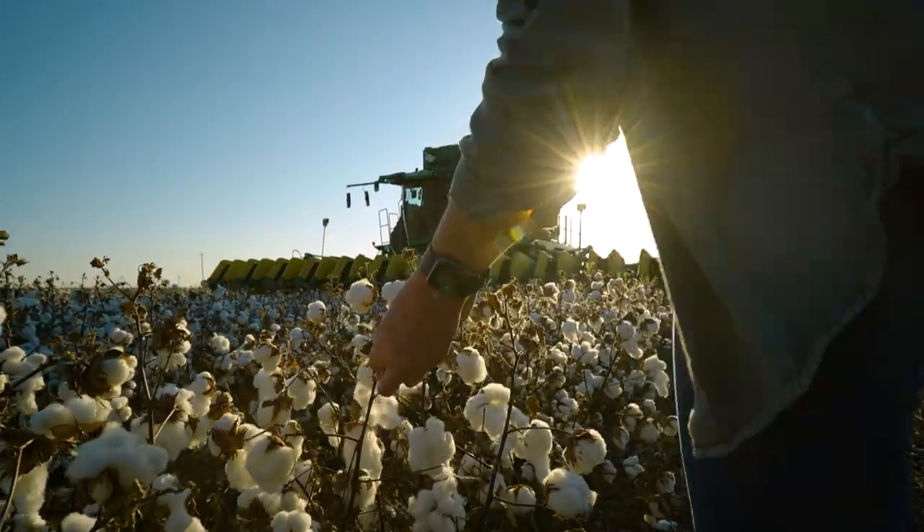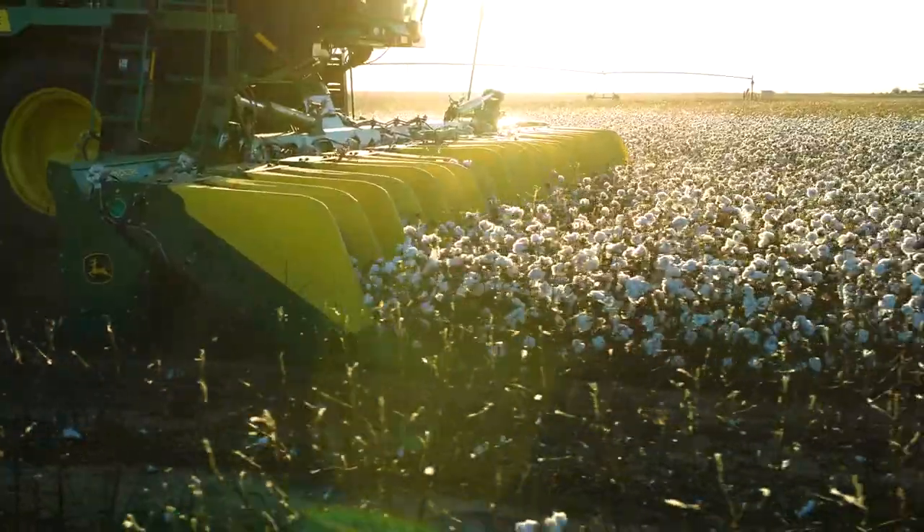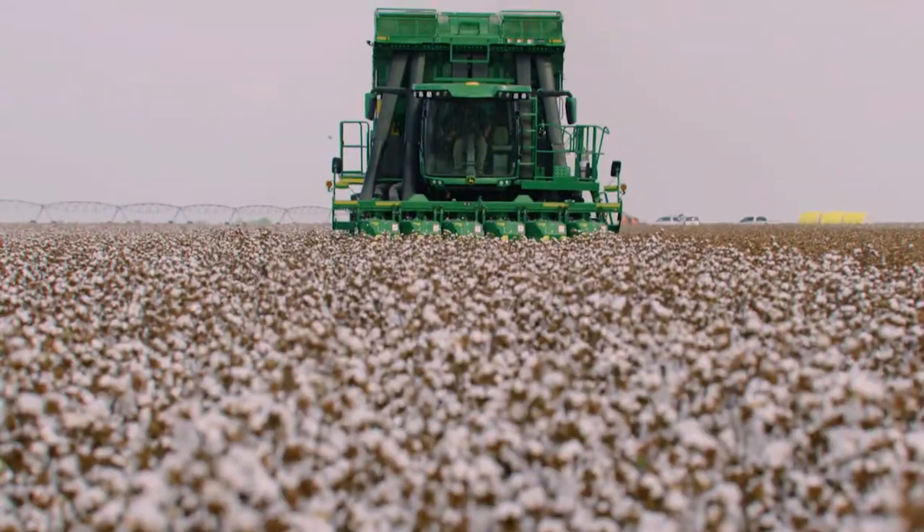You plant it. You protect it. Your farm depends on it. So make sure you're getting everything you can out of your harvest.